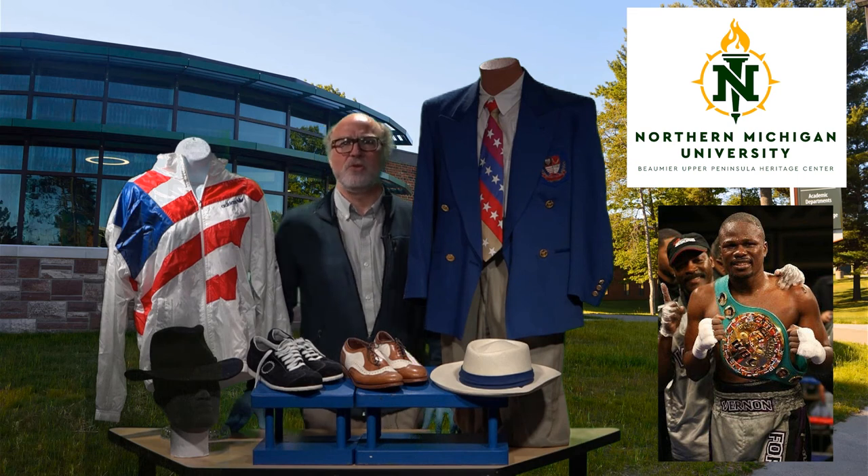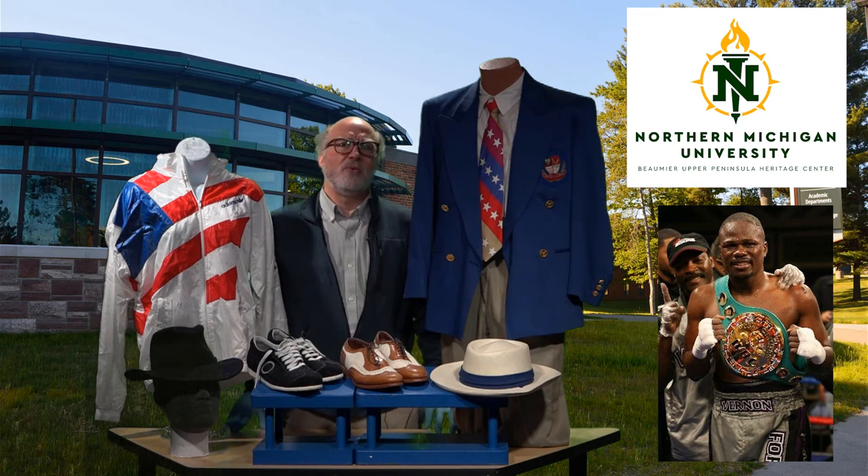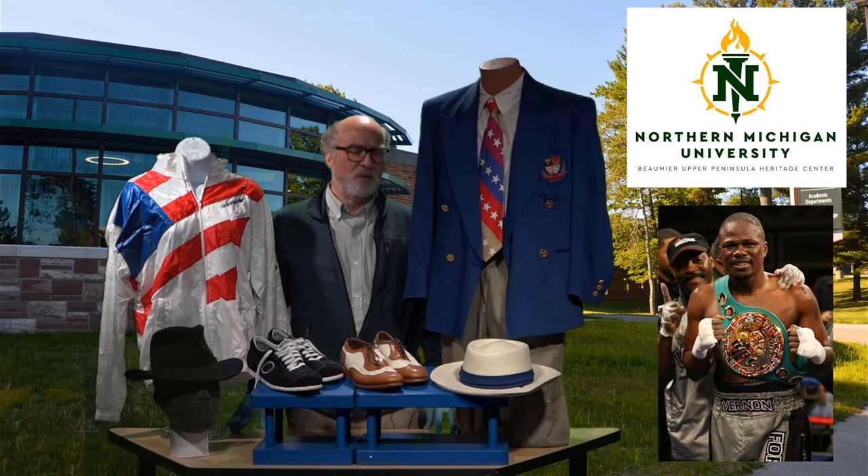Unfortunately, Forrest's story does not have a happy ending. A year after retiring in 2008, he was killed during a robbery at a gas station near his home in Atlanta. We feature this outfit today in memory of Vernon Forrest and his accomplishments and the important time he spent here in Marquette and at Northern Michigan University.